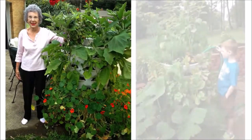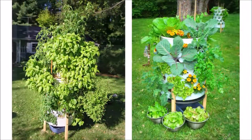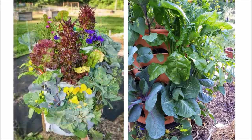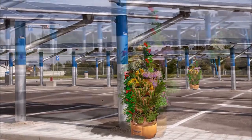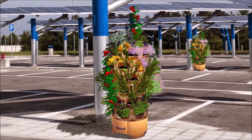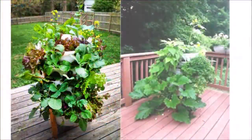Many of our customers have success growing food in places like Phoenix, Austin, and other hot zones, in addition to later in the season in cold zones. Urban city centers lined with concrete, where it was once impossible to grow your own food, are now seeing garden towers pop up on rooftops, porches, and balconies alike.